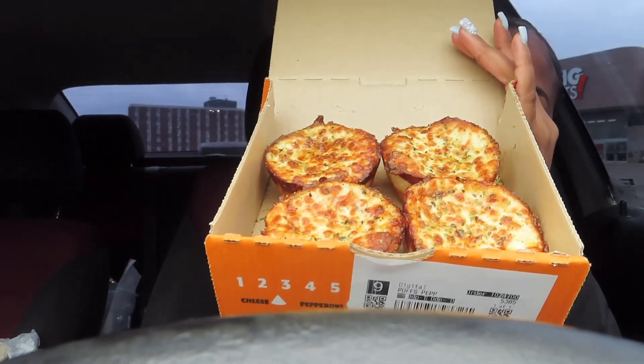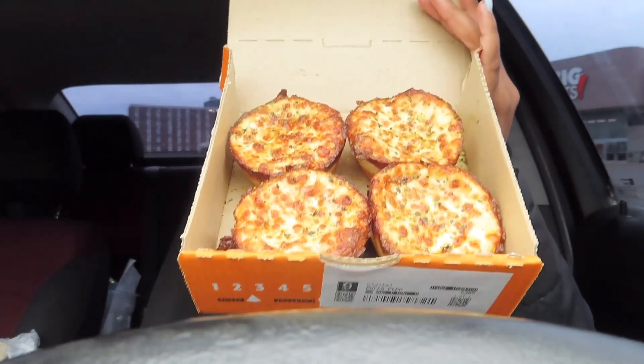They actually look good and smell good — here are the Crazy Puffs. I got the pepperoni Crazy Puffs. I think this is just another version of pizza — a fun bite-sized pizza. They're so greasy, and Little Caesars' pizza is generally the most greasy pizza I've ever had, but let's get into the Crazy Puffs and hopefully get a cheese pull.